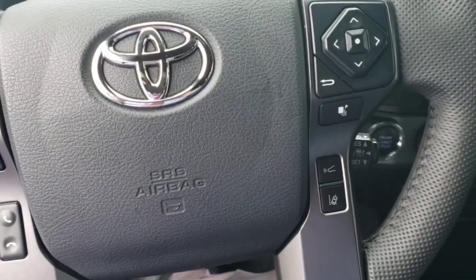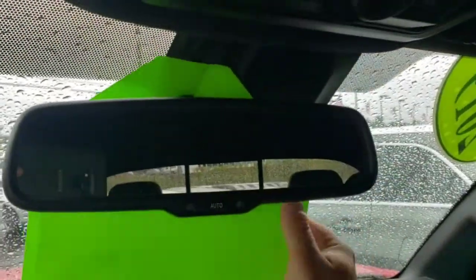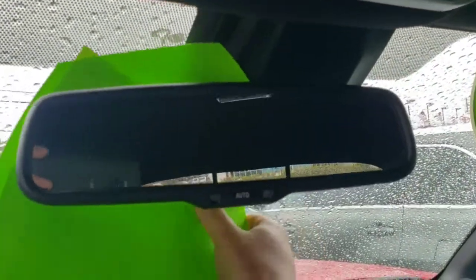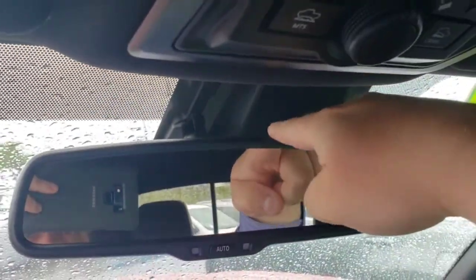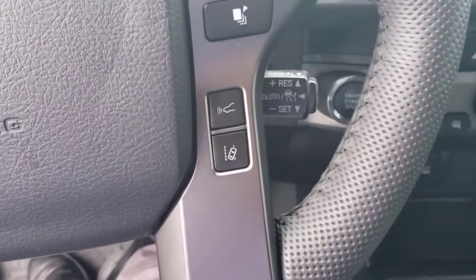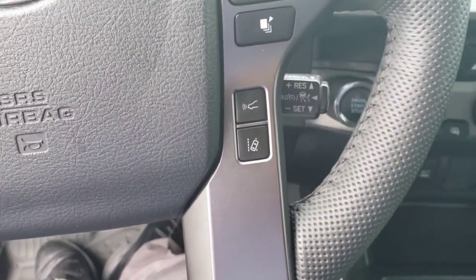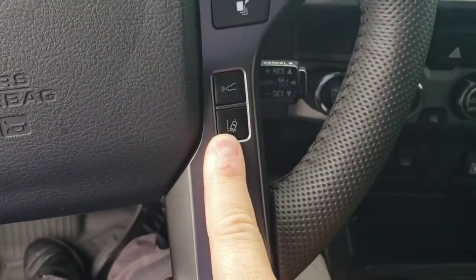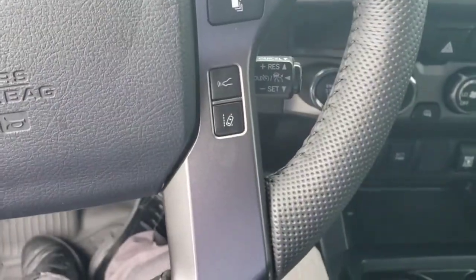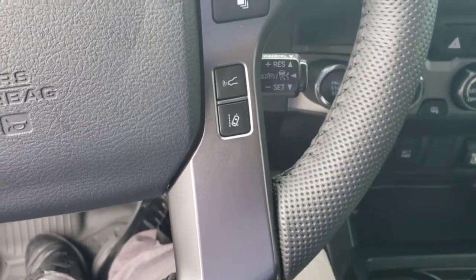Coming up here, this vehicle is equipped with Toyota Safety Sense. There's a camera mounted in this black box behind the mirror. That camera does a couple of things for the Toyota Safety Sense system. This button right here is the lane detection — the camera detects the lines on the road and helps keep you in your lane.